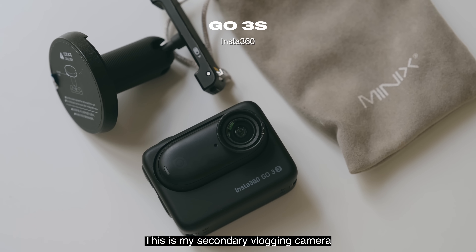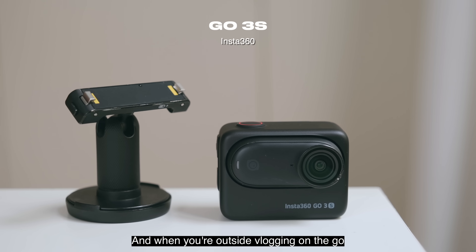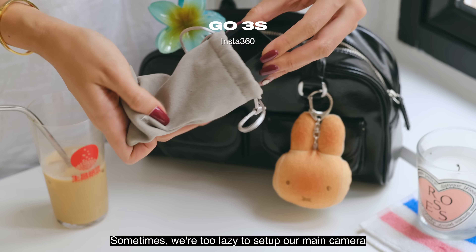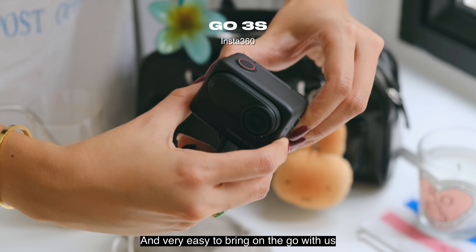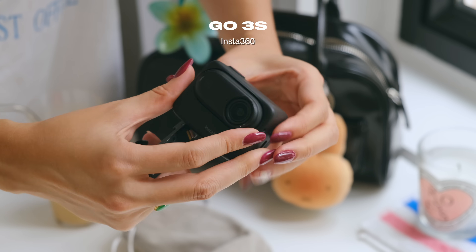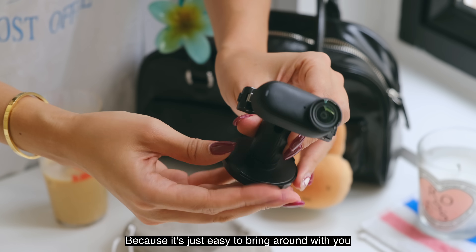This is my secondary vlogging camera — it is the Go 3S by Insta360. If you're looking for a camera that is easy to set up when you're vlogging on the go, or if you're just really shy, this camera is great for carrying around. Sometimes we're too lazy to set up our main camera, so this is very discreet and easy to bring on the go. It also has a flip screen and a magnet tripod attachment. However, I don't recommend this as a primary vlogging camera — it's just something to create B-roll with because it's easy to bring around.